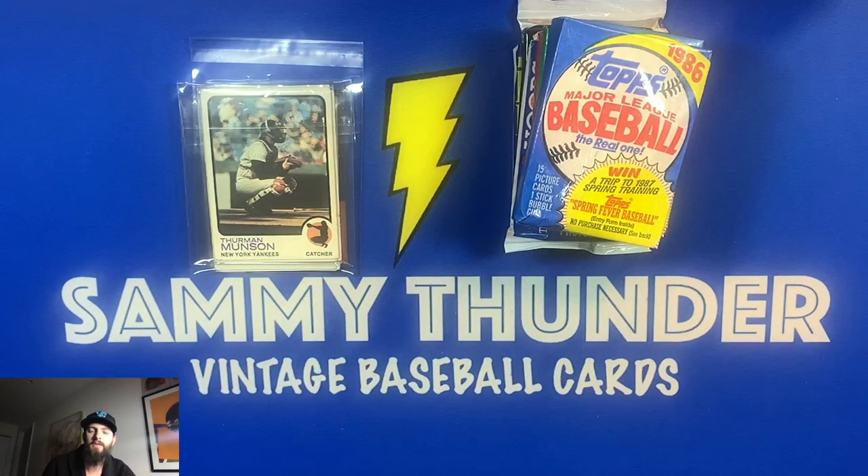Hey, good evening everybody, Sammy Thunder here back again tonight with another video. Tonight I wanted to show you the two T206 Hall of Fame cards I picked up at one of my favorite shops to visit called American Legends. We're also going to open up some more junk wax — on the hunt for more Jordans and the '87 Barry Bonds rookie card, as well as an assortment of other rookie cards.